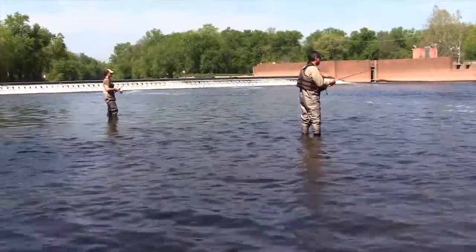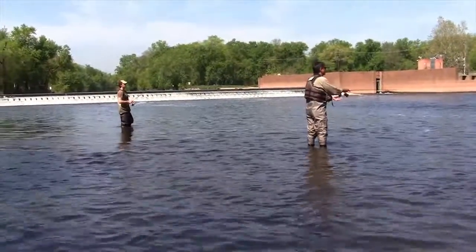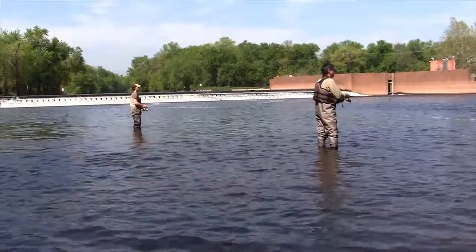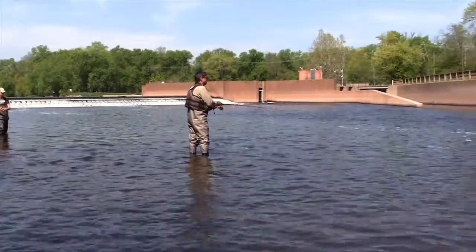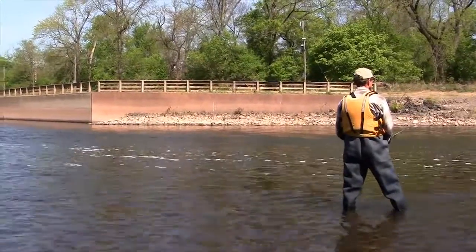Here we are at the Island Farm Weir on May 8, 2015, the tail end of the migration season. These gentlemen are lining up and trying to hook alewife, blueback herring, and possibly shad for tagging to assess the efficiency of the Island Farm Fish Lab.